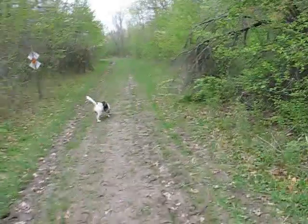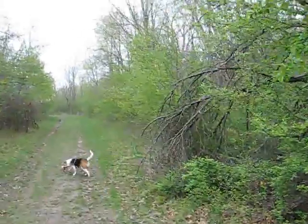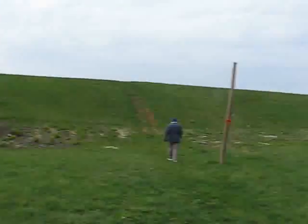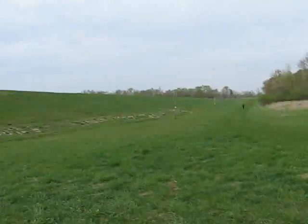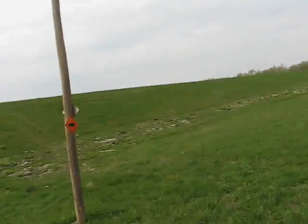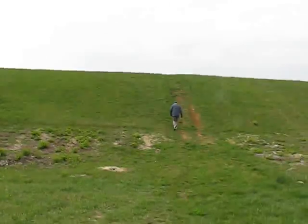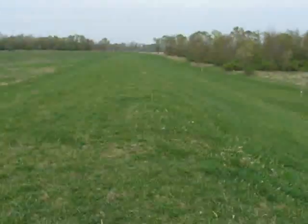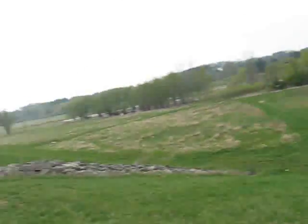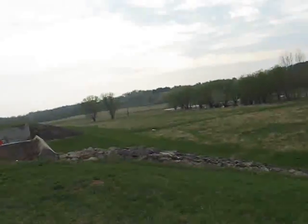I hear a siren behind me. I don't know what it is. Well, we ran across a couple of geocachers and they told us that this trail just goes over there and kind of stops. So we're going to go up here and go around. Apparently this was supposed to be a lake but the neighbors didn't like it, so they sued — no lake.